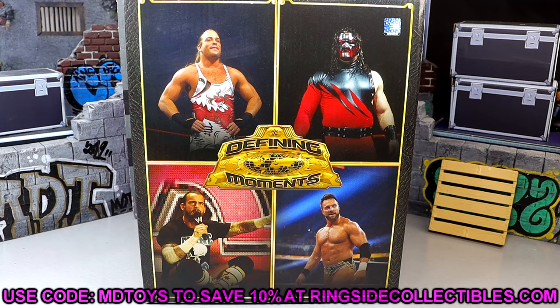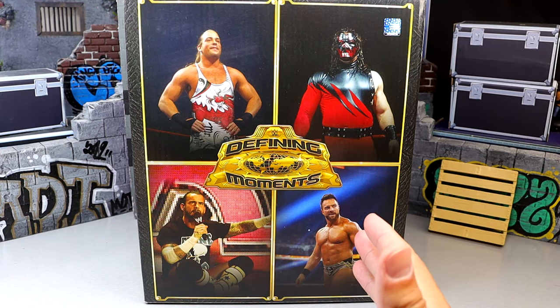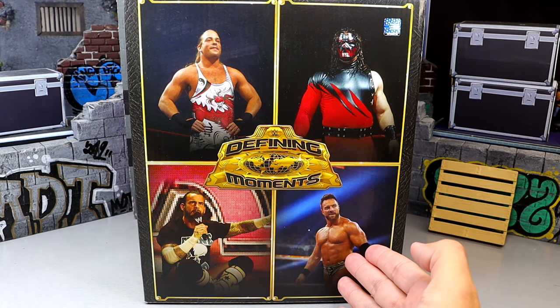Legitimately the best fans or best supporters ever, man. You guys are absolutely incredible. I appreciate each and every one of you — every like, comment, all of it. You guys are absolutely amazing and I'm blessed to have you guys. But today we're diving into this 4-Pack and I'm excited for it. We have CM Punk, Rob Van Dam, Kane, and LA Knight.